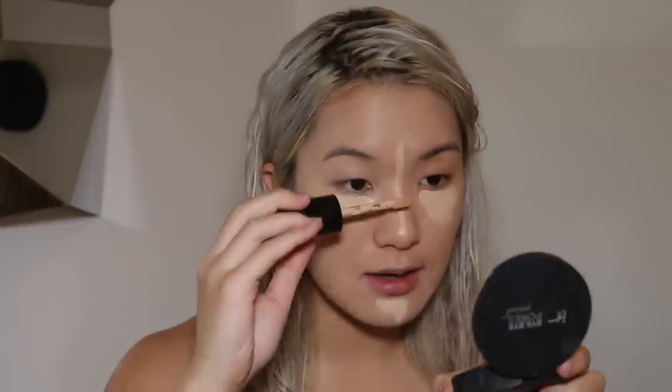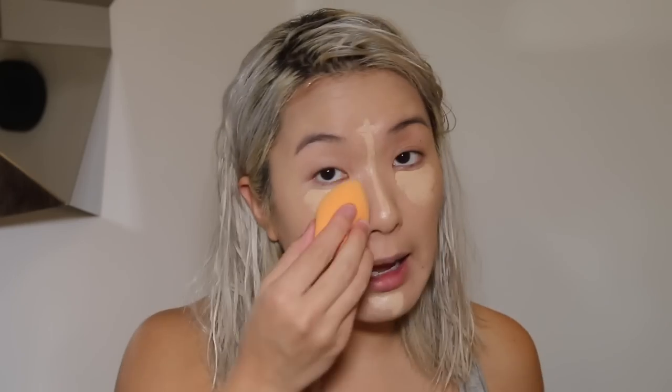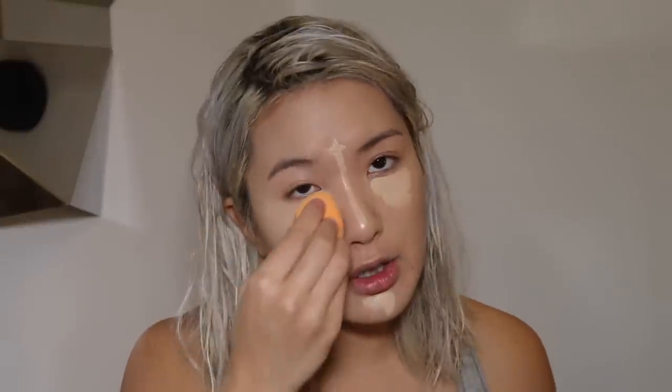The next thing I'm going to be going in with is the Born This Way Concealer — I forgot to mention this. I'm in the shade Almond. This is honestly my favorite concealer. I prefer this over Tarte's because I love that it doesn't dry out on me and it's very hydrating. Highly recommend this Too Faced Concealer. It comes in this huge tube, so you'll literally never run out. It's under $30, which makes it a really good bang for your buck considering how much product is in there.